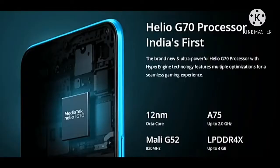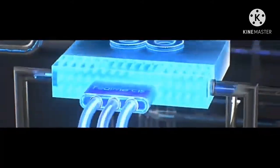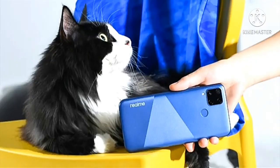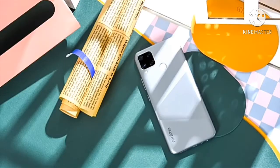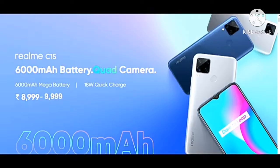Processor is MediaTek Helio G17 — this is the Realme C3. Third on the list is the Realme C15, available in blue and silver. It has 3GB RAM, 32GB ROM internal storage, 6.5-inch HD display. Rear cameras are 8MP plus 2MP plus 8MP plus 2MP, selfie camera 8MP, and battery is 6000mAh. Processor is MediaTek Helio G35.